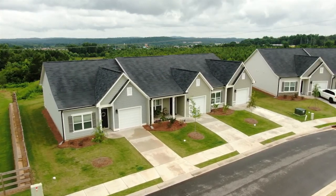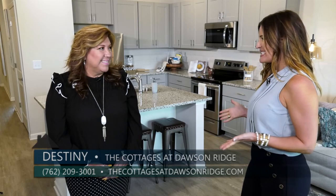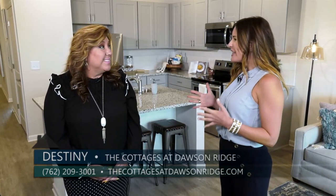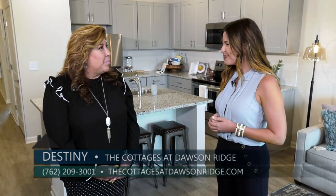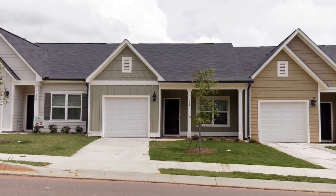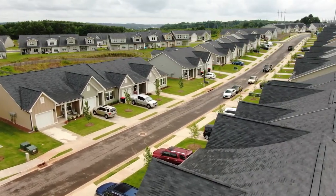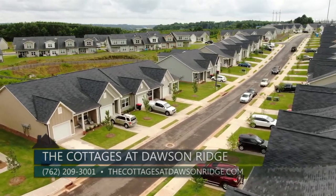We are excited to share a new concept from Jim Chapman Communities. We are in Dawsonville with Destiny at the Cottages at Dawson Ridge. Jim Chapman Communities developed ranch cottages for rent to meet the demands for high-end single-family rental communities built in desirable locations. Residents can enjoy the financial lifestyle and flexibility of renting, along with resort-style amenities like a community clubhouse, state-of-the-art fitness center, and a pool.